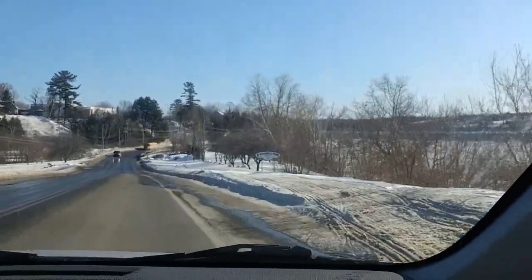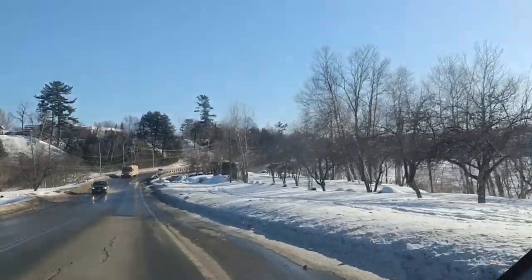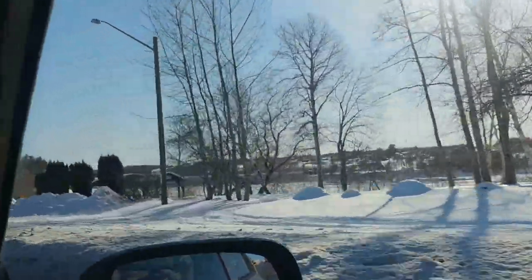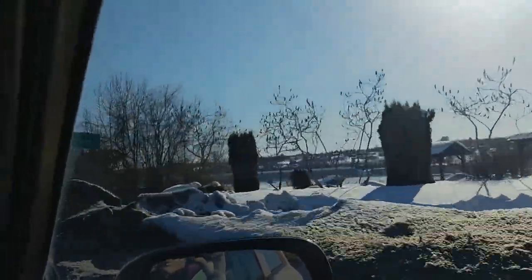In the summer there's a walking trail here, over this little creek, with a little picnic area overlooking the covered bridge.